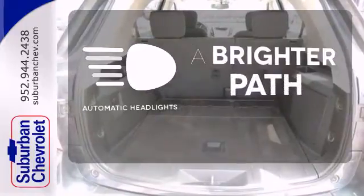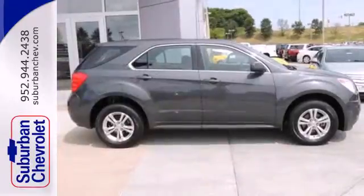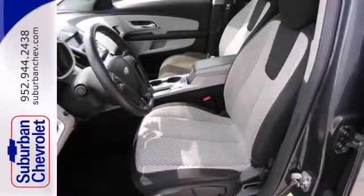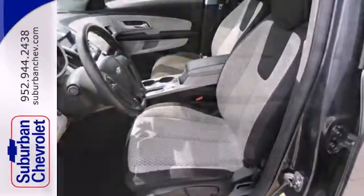See and be seen with automatic headlights. The cockpit of the Equinox is warm and inviting with rich appointments, sleek high-tech instrumentation, and wonderfully comfortable seats.